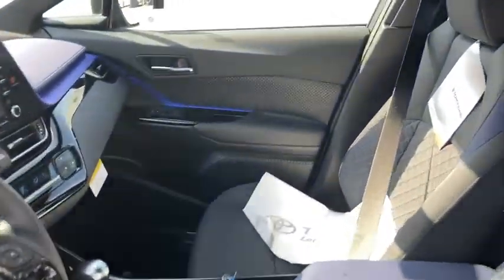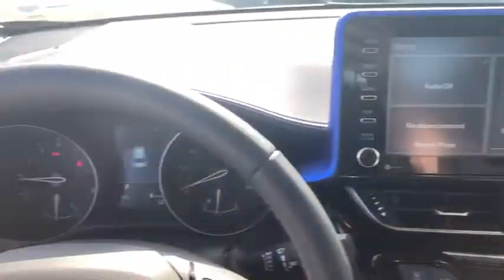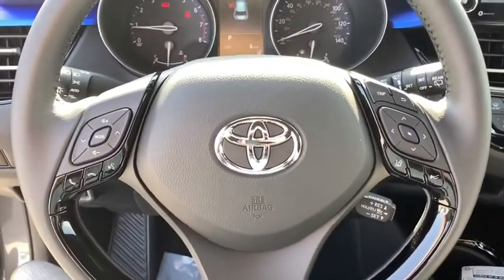Trip computer, remote keyless entry, panic alarm, tachometer, brake assist, cloth seats, driver vanity mirror, front reading lamps, front bucket seats, rear window wiper.